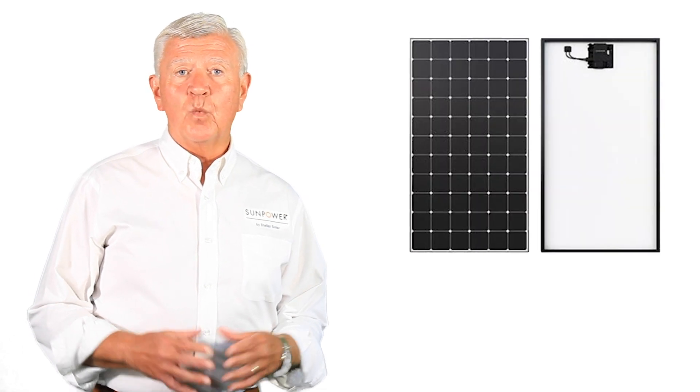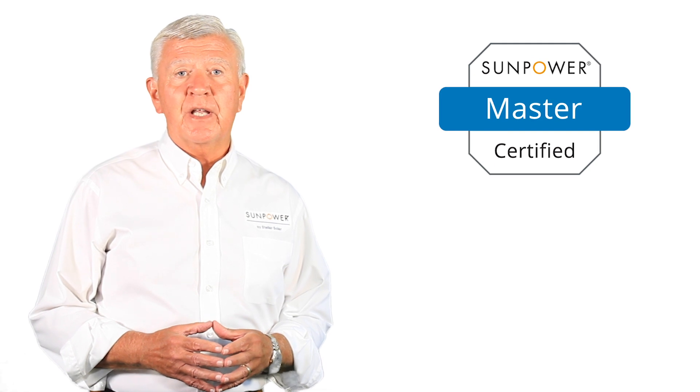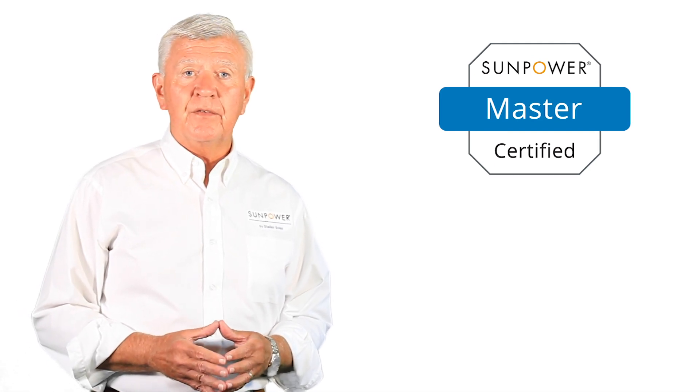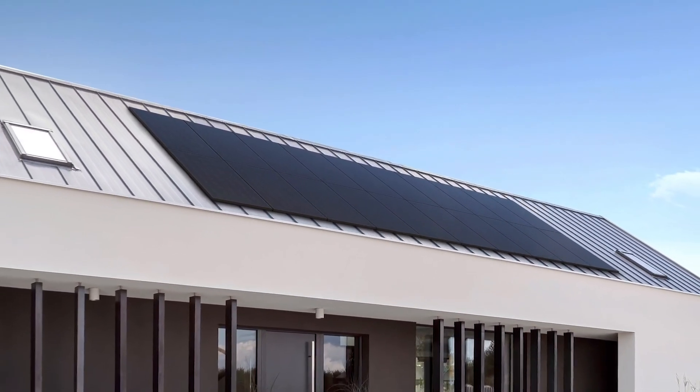We get a lot of questions about our new SunPower A series panels and what makes them so good. It's great to be a SunPower master dealer and have access to these superior products before some other companies do. There are a few things we can talk about that offer homeowners a special advantage now that they can take advantage of these A series panels.